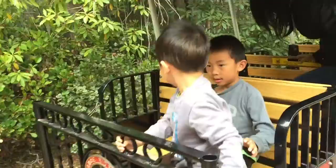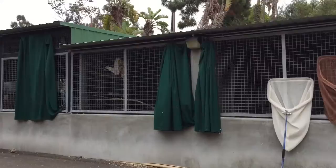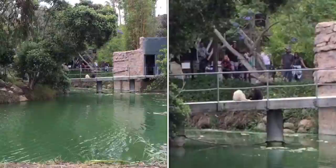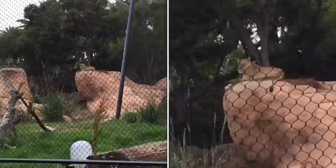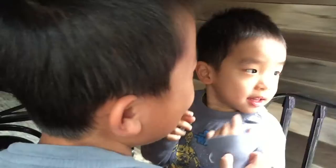First we're going to ride the zoo train. This is the CP Huntington train that circles the perimeter of the zoo. We're going to the behind-the-scenes area. Look at what the two monkeys are doing there. Our train is going over a bridge. Baby was scared of the dark.